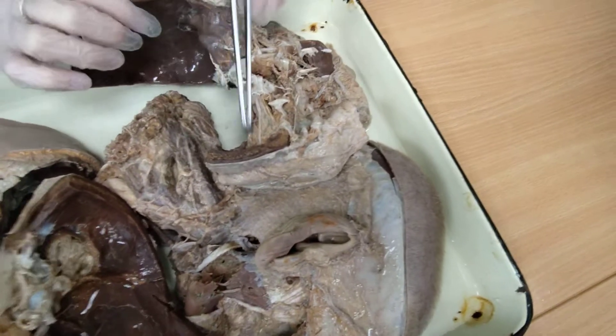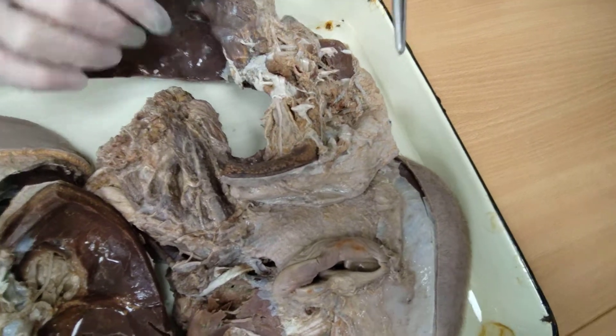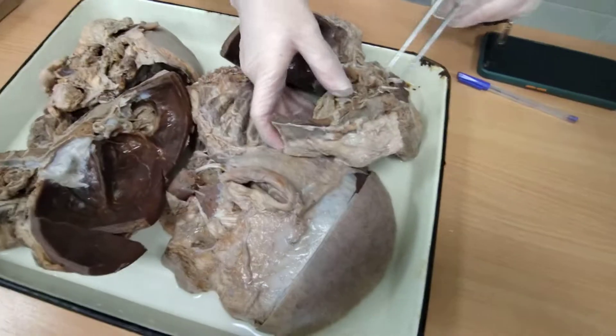Also, the nasociliary nerve gives the infratrochlear nerve to supply the skin at the medial angle of the eye. That covers the ophthalmic nerve. Next is the maxillary nerve.